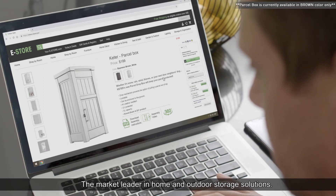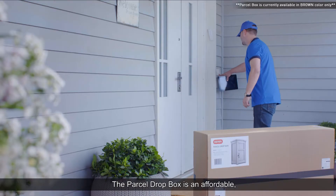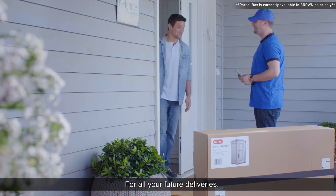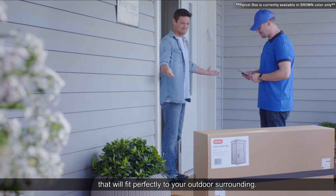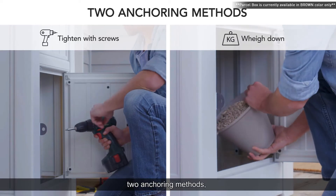Keter, the market leader in home and outdoor storage solutions. The Parcel Dropbox is an affordable, delivery-friendly, durable, and secure solution for all your future deliveries, that will fit perfectly to your outdoor surrounding with easy assembly and anchoring methods.